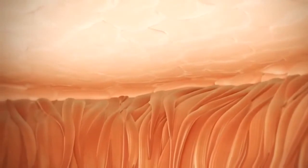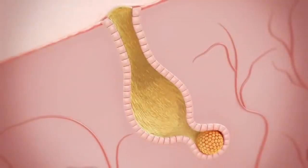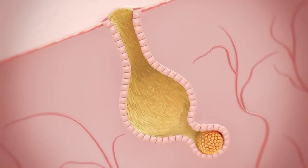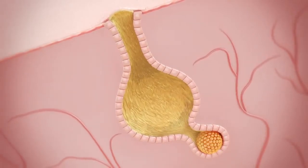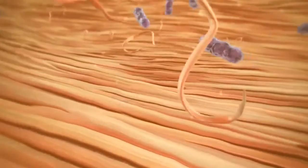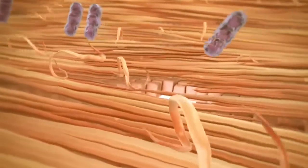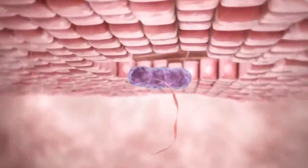When pores are blocked, the oil and keratin that are being pumped into the follicle can't get out. Pressure builds up and makes the follicle expand like a balloon being filled with water. As the follicle gets larger and larger, this stretches the follicle walls, and tiny holes can form through which bacteria and other contents in the follicle can leak out.